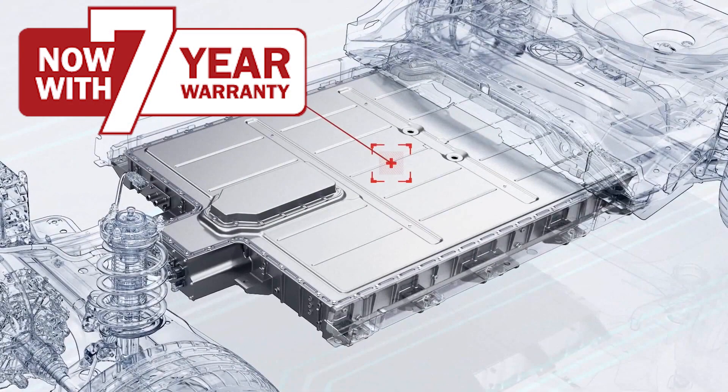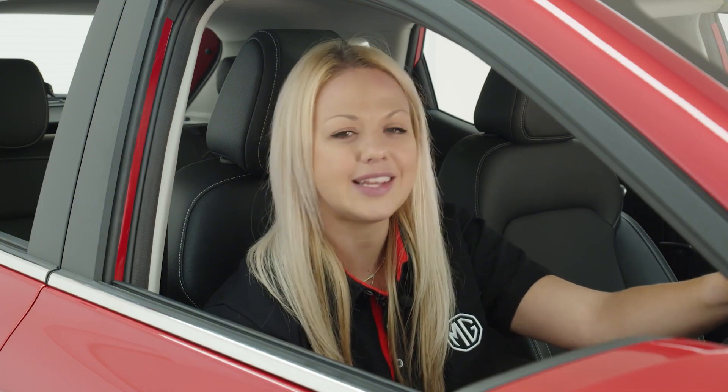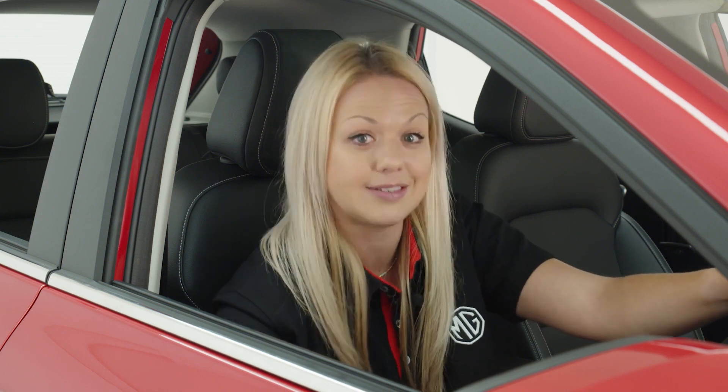There can be no greater reassurance than MG's famous 7-year or 80,000-mile warranty. This applies to all elements of the electric drivetrain, including the lithium-ion battery. This package gives customers complete peace of mind, guaranteeing that fully trained MG technicians will always be on hand with genuine replacement MG parts. The 7-year warranty is even fully transferable to future owners.